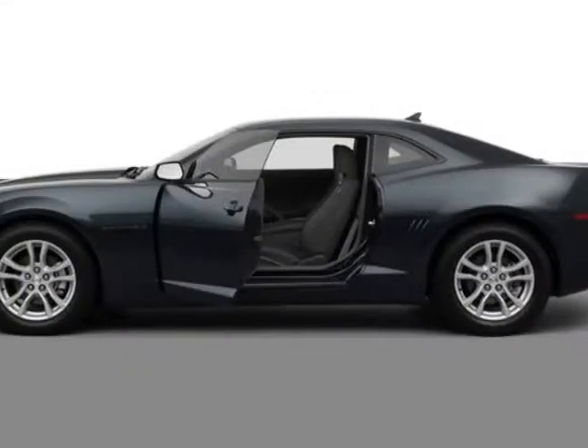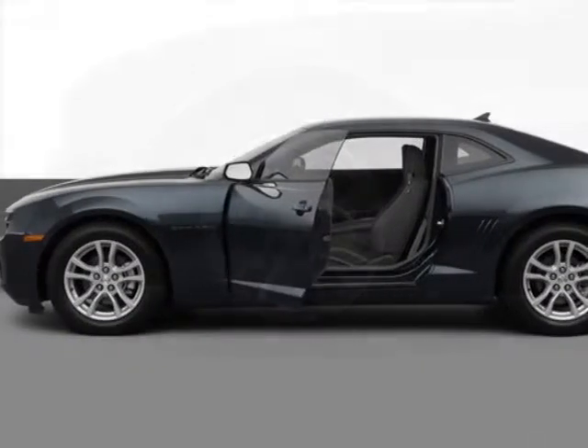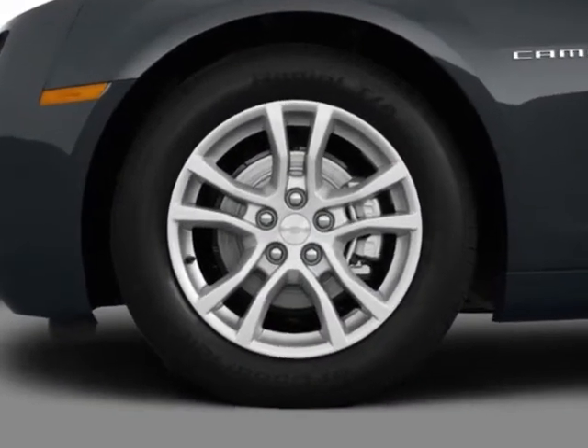Take a look at this new 2013 Chevrolet Camaro. For your protection, this vehicle has a full factory warranty.